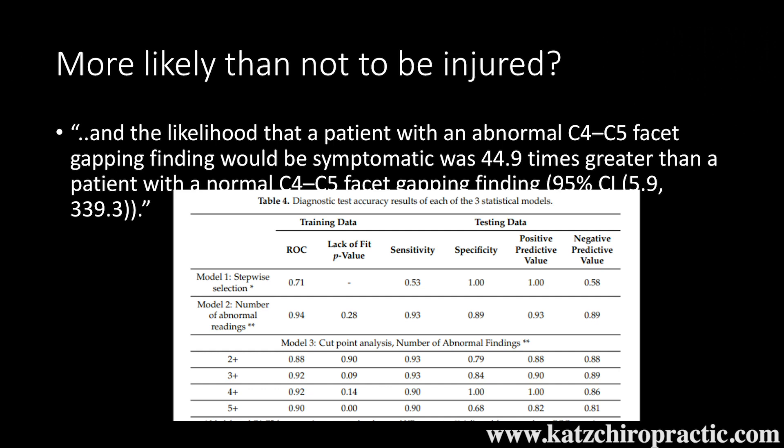So if you hear an insurance company or a doctor say in a car crash case that they don't think it's a problem, it doesn't matter what they think — we're following what the science shows. From Table 4 in our paper, Model 3 shows that if you have two or more of these findings, you have an 88 percent likelihood of being injured, and with three or more findings, a 92 percent likelihood. It most likely is an injury. And we published that — that's what our data showed.